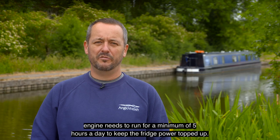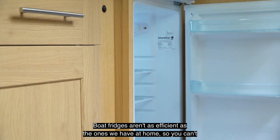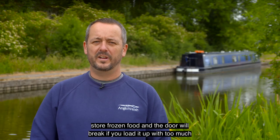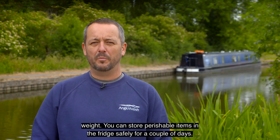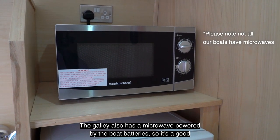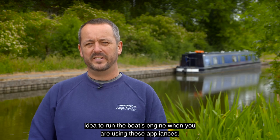The boat engine needs to run for a minimum of five hours a day to keep the fridge power topped up. Boat fridges aren't as efficient as the ones we have at home, so you can't store frozen food and the door will break if you load it up with too much weight. You can store perishable items in the fridge safely for a couple of days. The galley also has a microwave powered by the boat batteries, so it's a good idea to run the boat's engine when you are using these appliances.